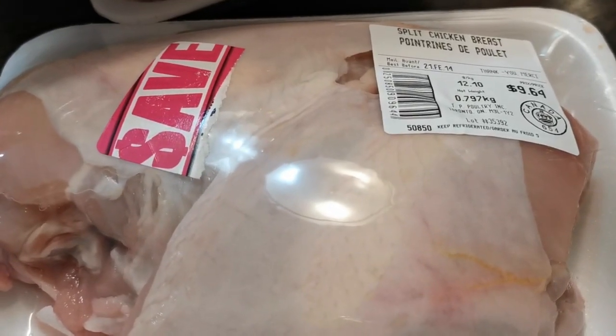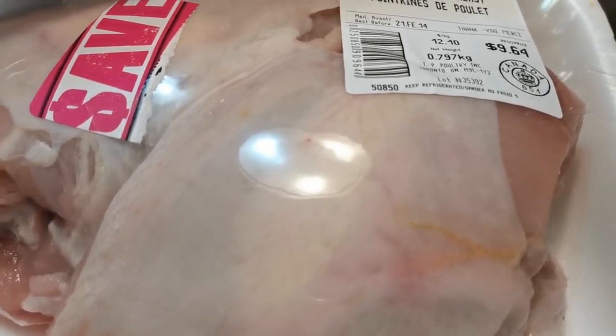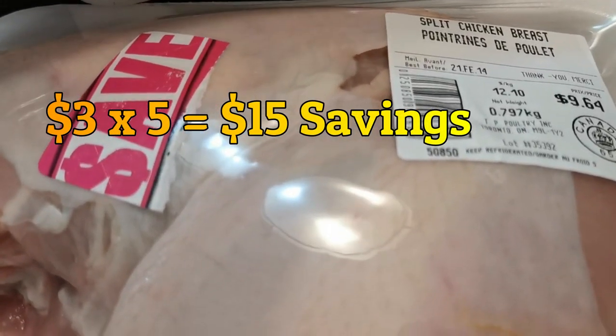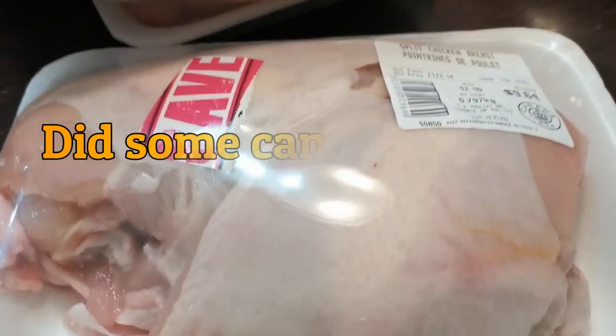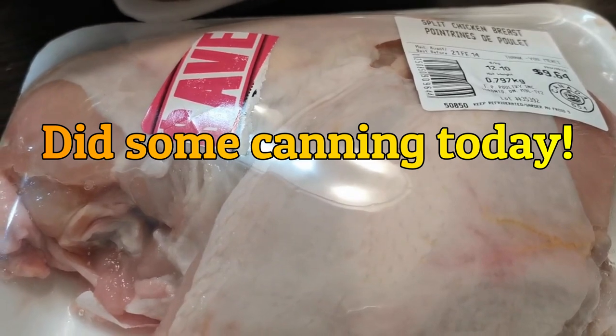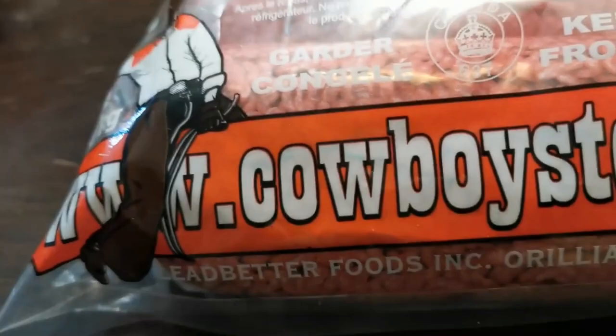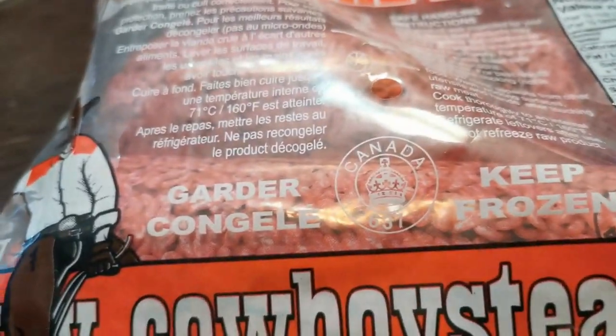Awesome deal on the split chicken breasts. Also had a coupon — $9.69 regular price. I picked up five packs of that so I have to do some canning soon. A three-pack of lean ground beef from cowboysteaks.com.